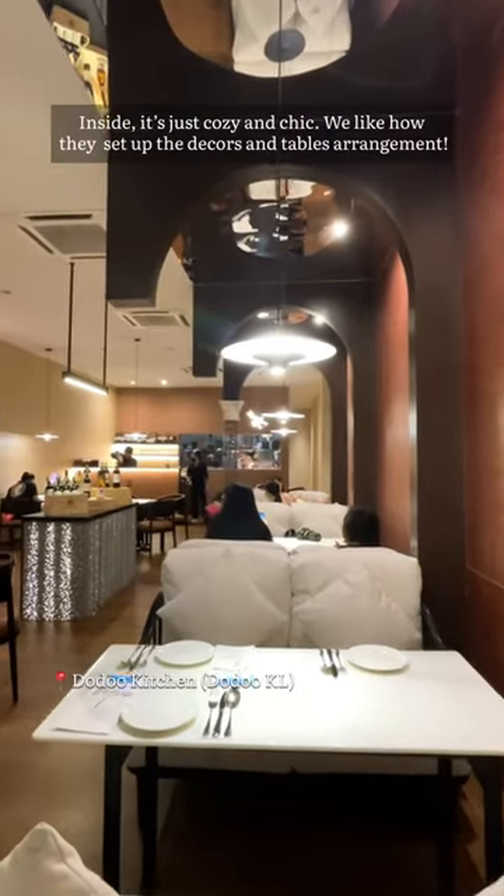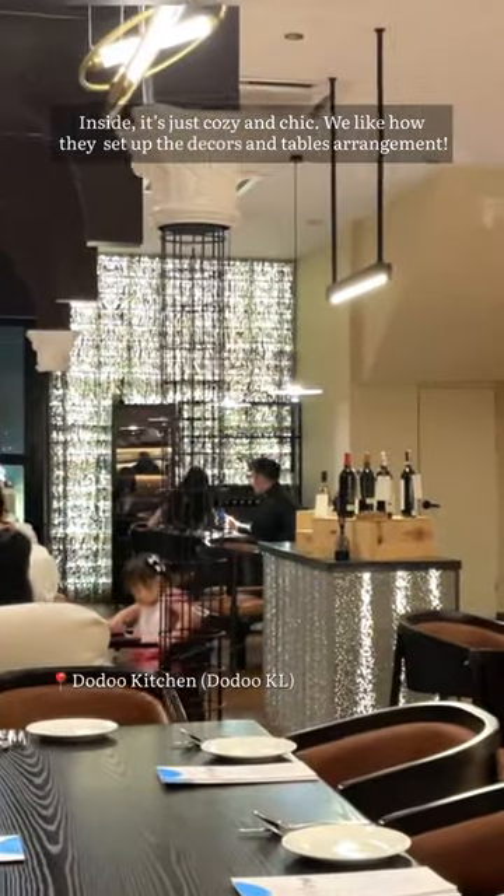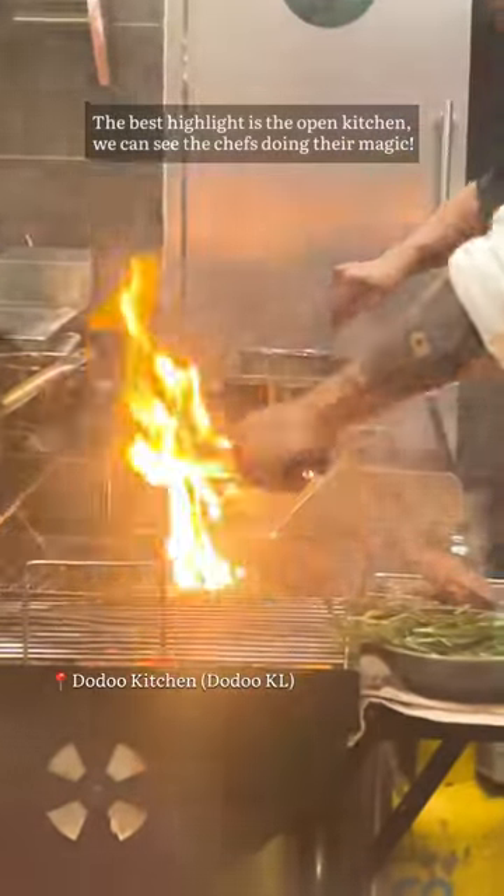Inside, it's just cozy and sick. We like how they set up the decor and tables arrangement. The best highlight is the open kitchen — we can see the chefs doing their magic.